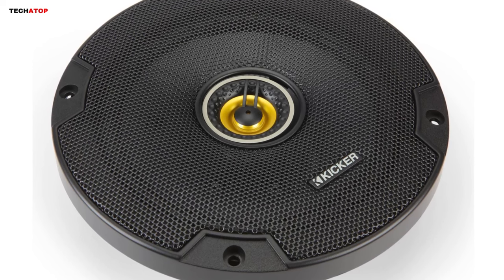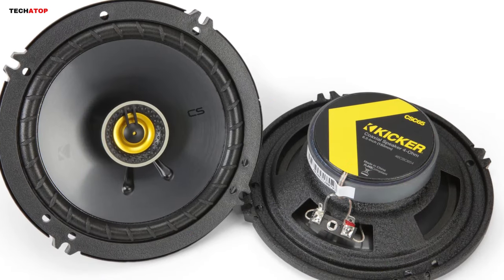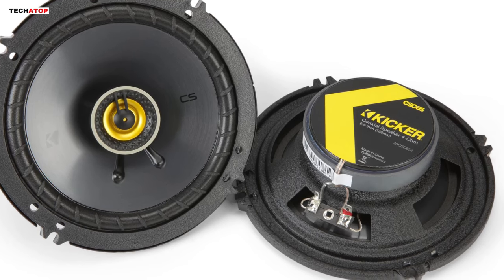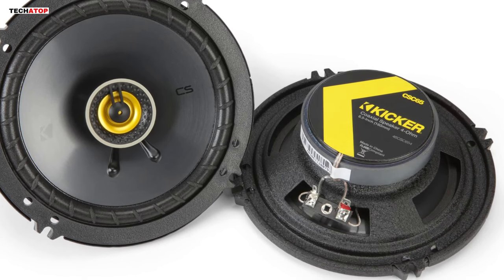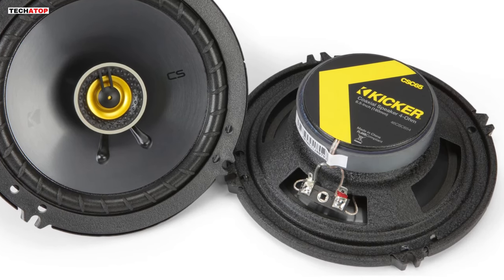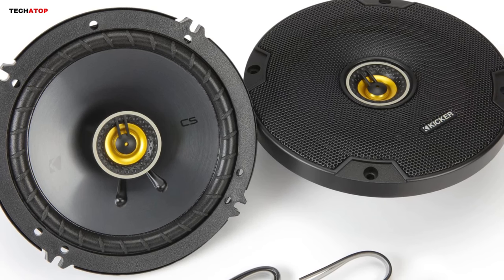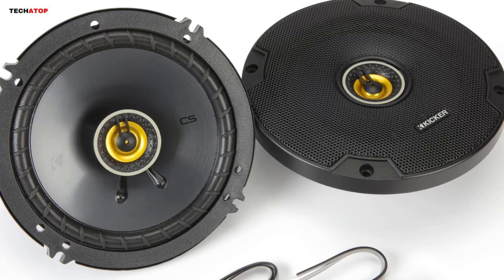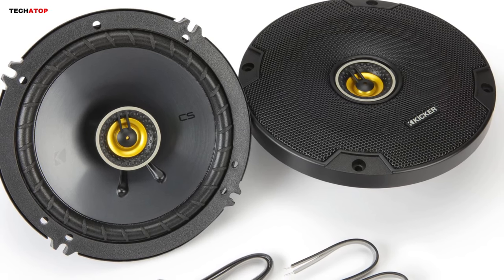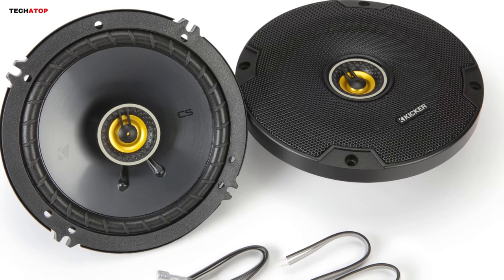Highlighted in our best car speaker lines for 2024, these 2-way 6.5-inch speakers handle up to 100 watts RMS and 300 watts peak power, and boast a frequency response of 40 to 20,000 hertz. With a sensitivity of 90 dB, easy installation with a top mount depth of 1-13/16 inch, and included grills, the KICKR 46CSC654 is backed by a reassuring 2-year warranty. Elevate your driving experience with KICKR's unmatched audio performance.